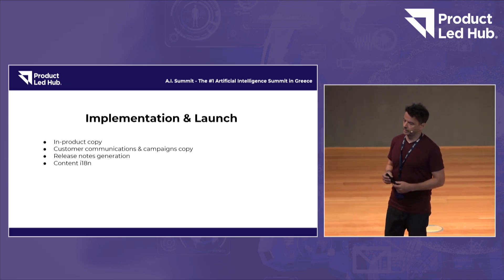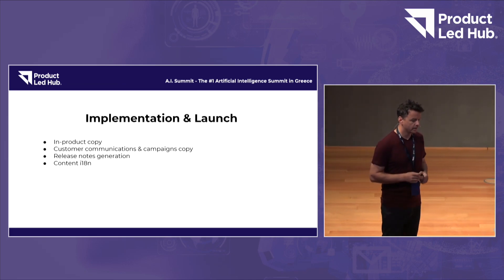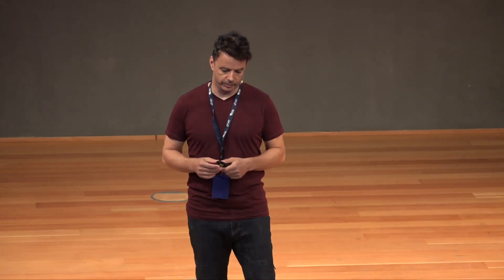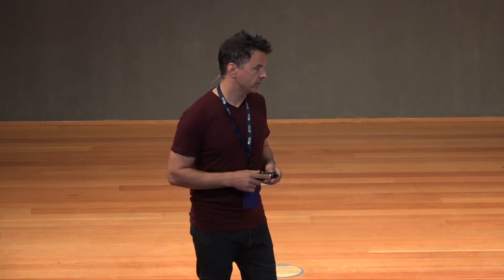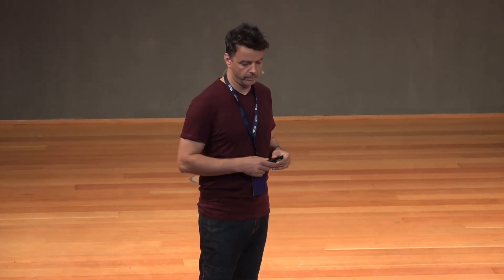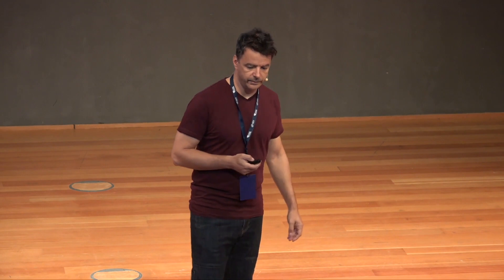There are more things we can do once we're getting close to finishing the work and launching. First of all, copy — AI can help with copy. There are copywriters who can also leverage these tools to create a lot of the in-product copy. It can help with communications to market your product to customers. It can even help with internationalization — if your product is heavy on content, these tools do a really good job in terms of internationalizing or translating into different languages.